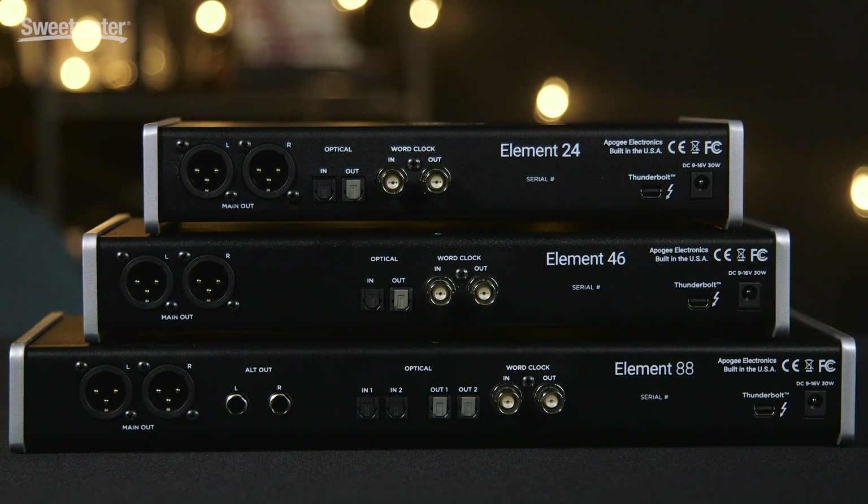Each model also includes one Thunderbolt port for vanishingly low latency, plus ADAT inputs and outputs, as well as word clock inputs and outputs, so it's easy to configure your Element interface into your digital studio, or even provide a master clock.